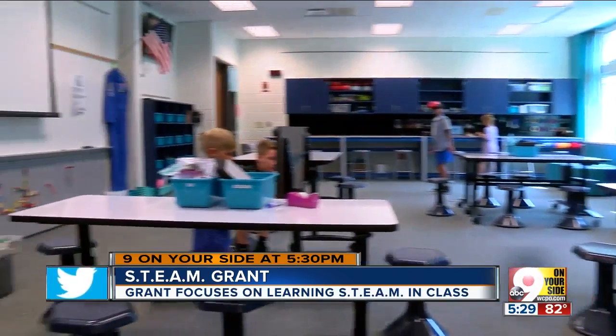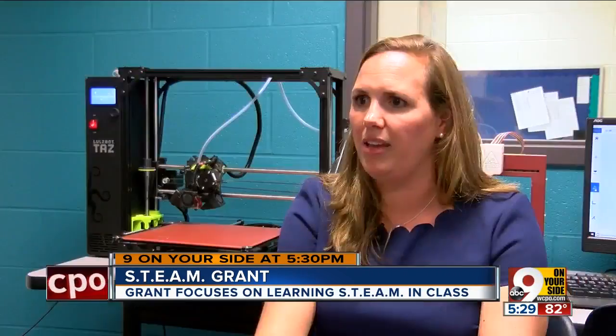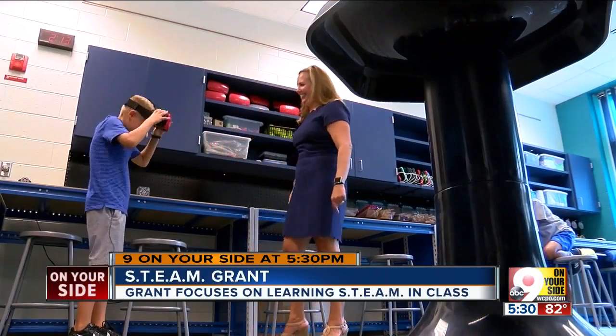And faculty call it the iLab. We also have a poster printer, a cricket cutter, Legos, Kiva planks, a pegboard wall, duct tape, and different kinds of robotics — EV3 robotics and Spheros.